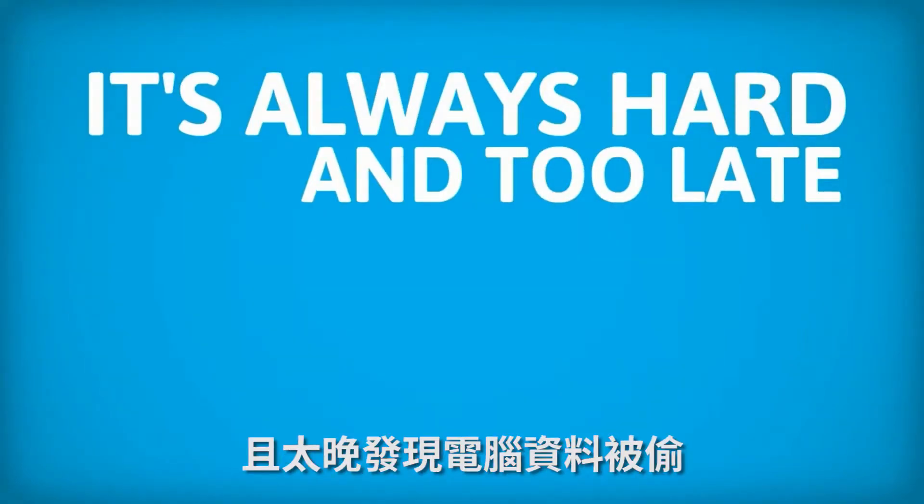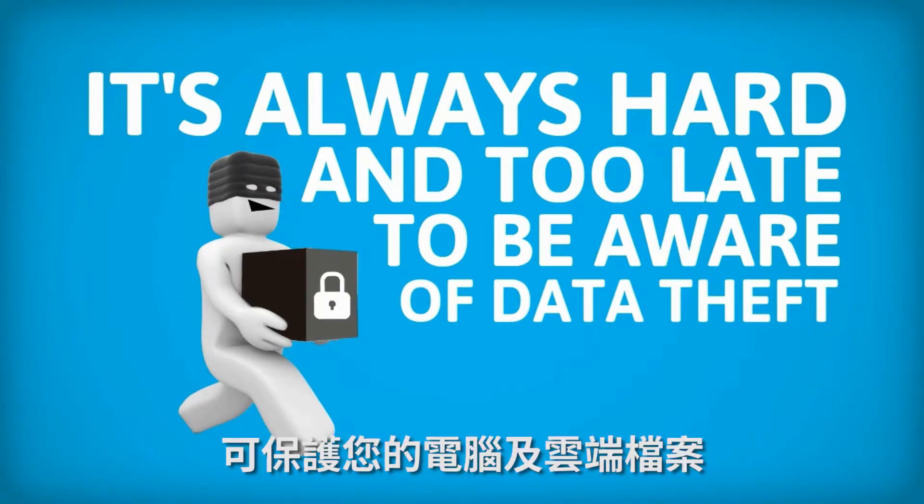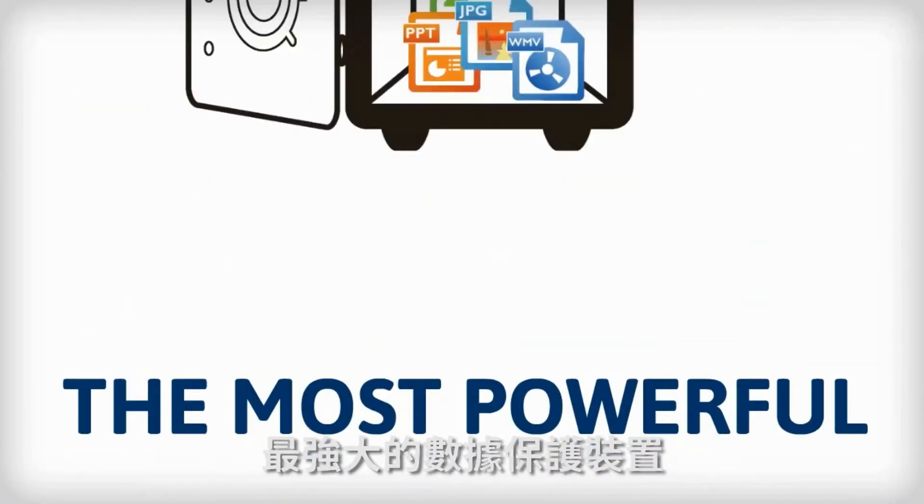It's always hard and too late to be aware of data theft. A new protection against data privacy in the cloud era has been launched. Let me introduce you to Ultimate Guard Key — the most powerful data protection.